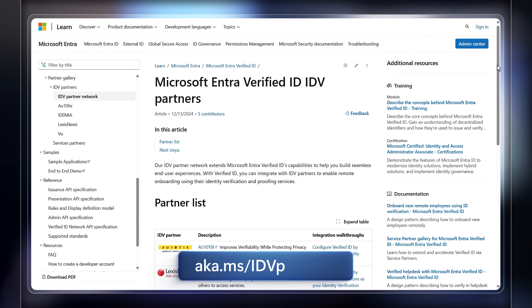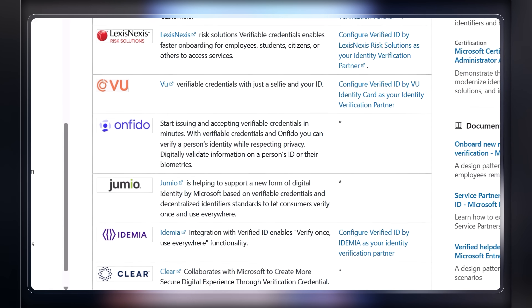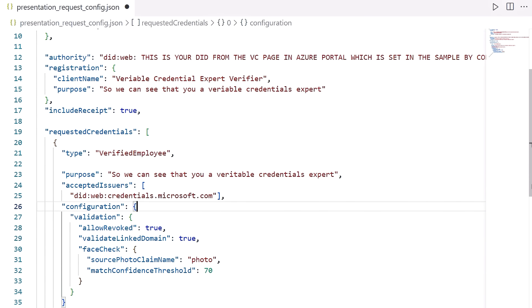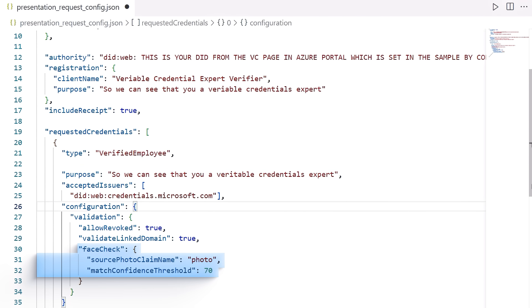You can check out aka.ms/idvpartners for a list of global leading identity verification providers that an enterprise can use right away. Next, update the app where you want to perform a face check — such as an onboarding or help desk portal. This is an example of the code you can use to initiate a face check from your website or app. You'll see that it requests a credential from the trusted ID verification partner and contains configuration parameters for performing FaceCheck with claim type — a photo in this case — as well as a required confidence score threshold to verify a match.